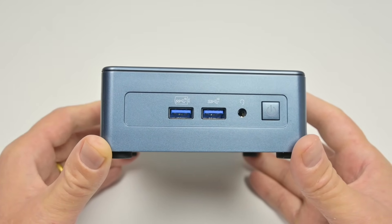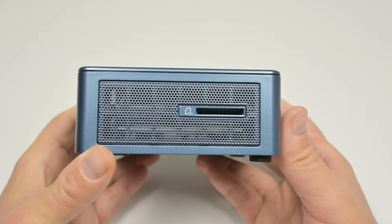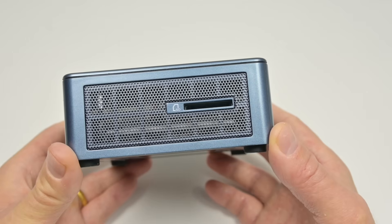I like how Geekom labels the ports clearly. We have a headset connector and a power button. At the left side we're getting a nice surprise — it has a full-size SD card reader, which is great especially for people like me who create content.